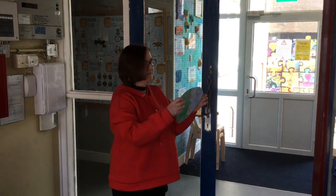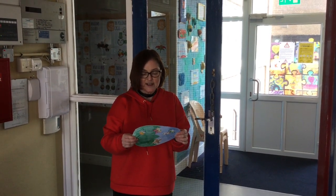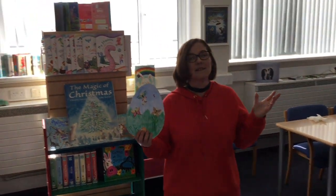Here's our first egg. Clue one: look for a room filled with stories and rhymes and machines that have keyboards and quiz our minds. I wonder what room that could be. So here we are, we found the room. It's the library.